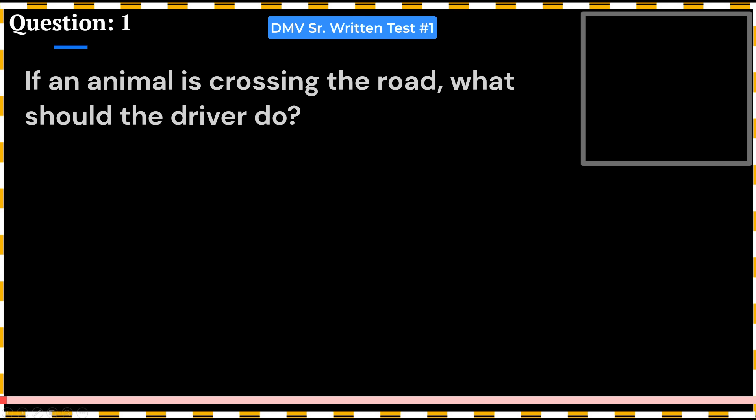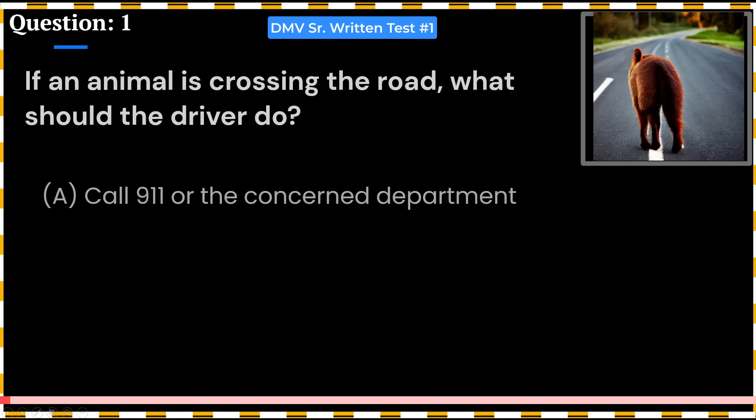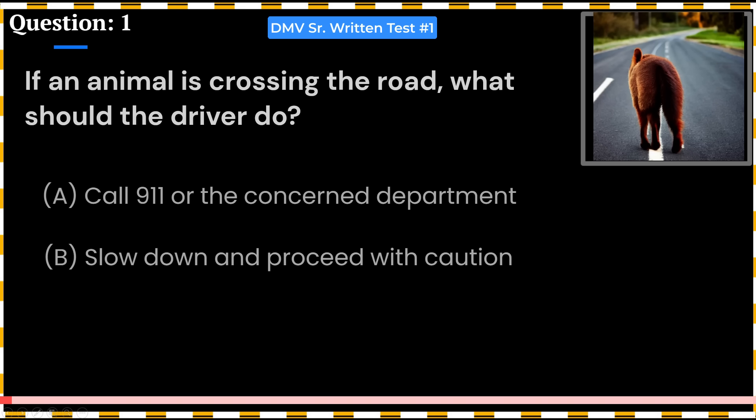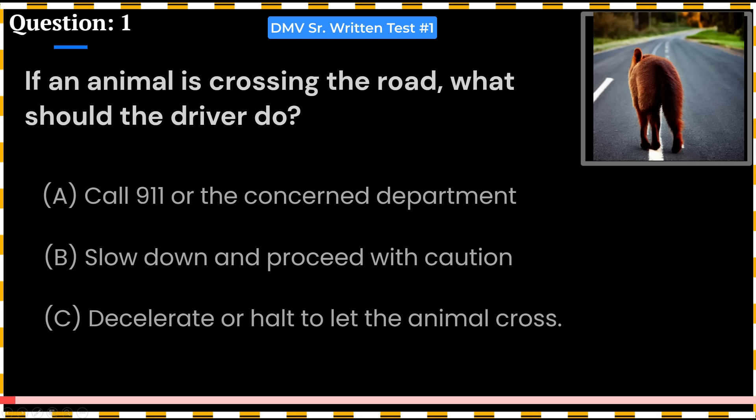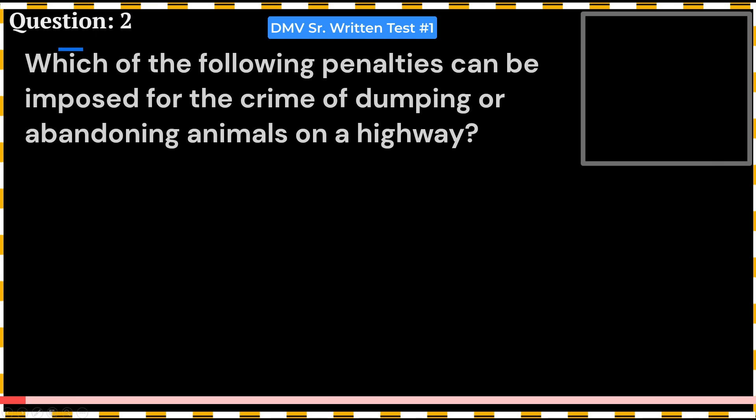If an animal is crossing the road, what should the driver do? A. Call 911 or the concern department. B. Slow down and proceed with caution. C. Decelerate or halt to let the animal cross. Answer: C. Decelerate or halt to let the animal cross. This question came into the 2022 California DMV Renewal Test for Seniors.